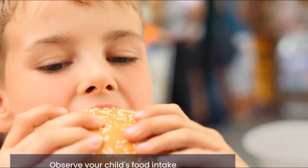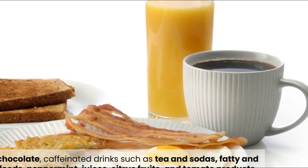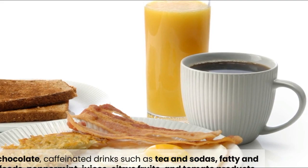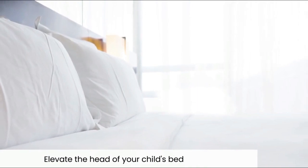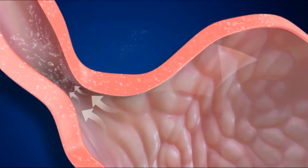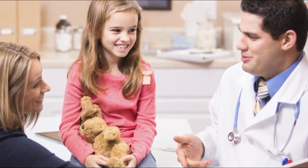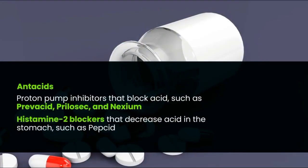For children: keep your child upright for at least two hours after eating. Observe your child's food intake and limit chocolate, caffeinated drinks such as tea and sodas, fatty and fried foods, peppermint, citrus fruits, and tomato products. Elevate the head of your child's bed. Serve several small meals throughout the day rather than three large meals. Ensure your child is not overeating, and if your child is overweight, contact the physician to set weight loss goals. If GERD is severe or does not improve, medication may be recommended to reduce acid production.